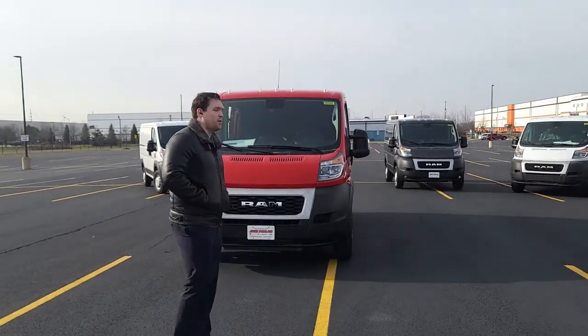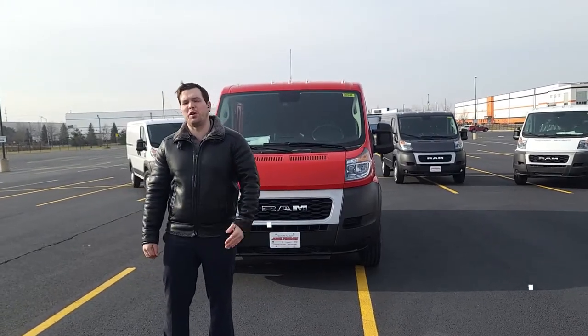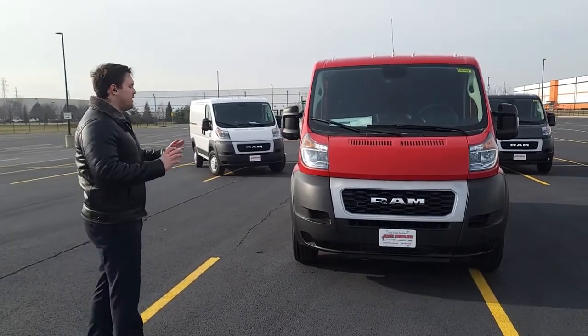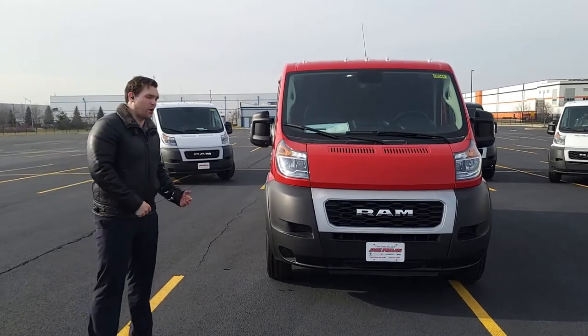Hello everybody, Mr. Hollywood here with rampromaster.us, presenting you the 2021 Ram ProMaster 1500, 136-inch wheelbase, standard roof, in the gorgeous Flame Red. For 2021, the build has not changed a lot as far as the exterior goes from the 2020.